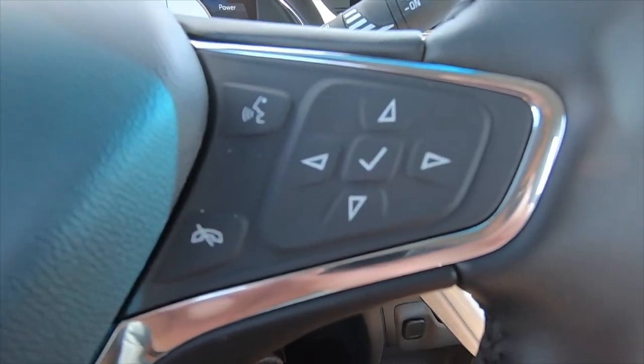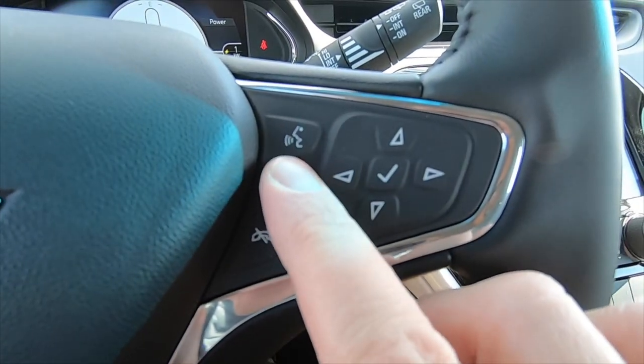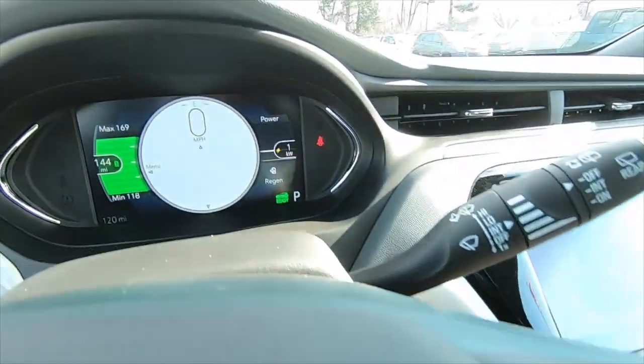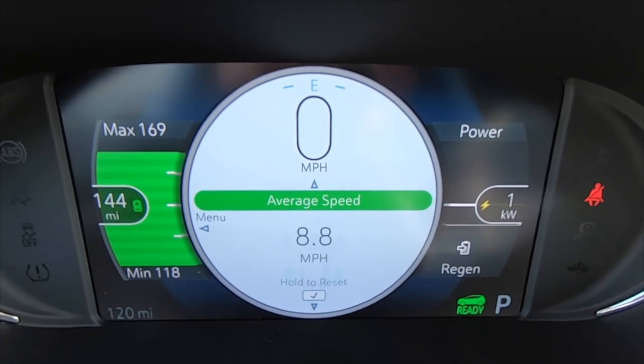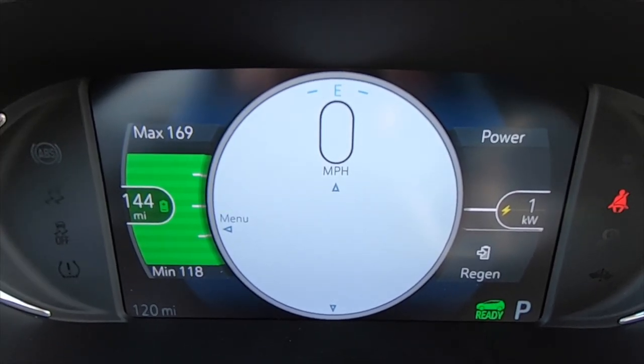On this side you have a button for Bluetooth phone, voice command, and some buttons for your information center up front. As you press the down arrow it gives you all different trip odometers, tire pressures, and things like that — things you can keep an eye on.